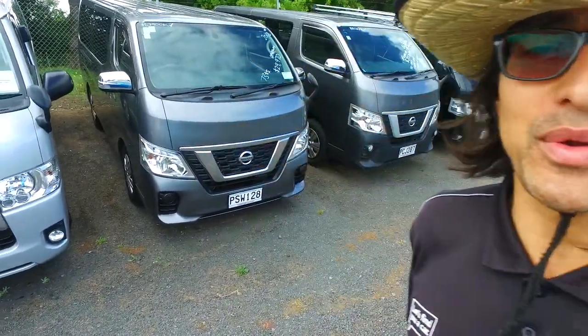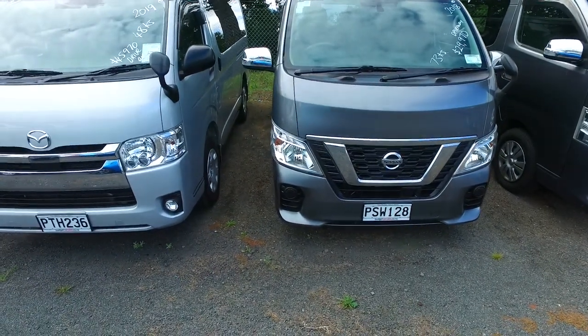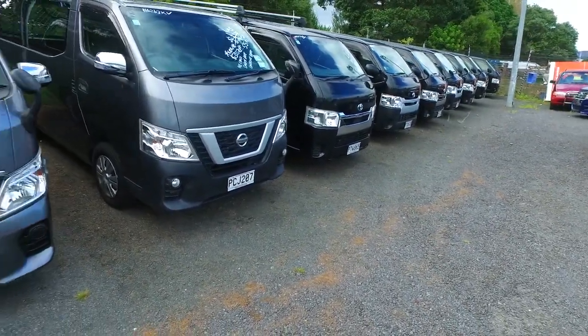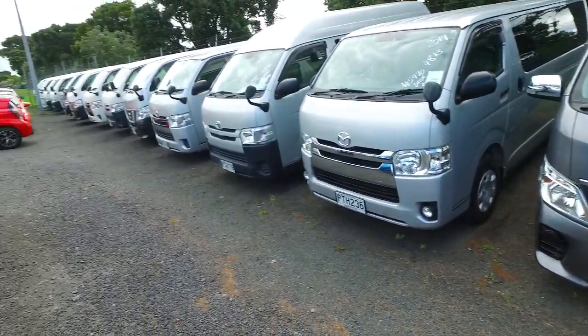James Thompson here from Budget and Kilburn Cars. Thank you very much for your email inquiry in regards to one of our Nissan NV350 vans. We've got quite a few vans in stock as you can see — you've got the blacks, we've got the greys, the silvers and the whites.